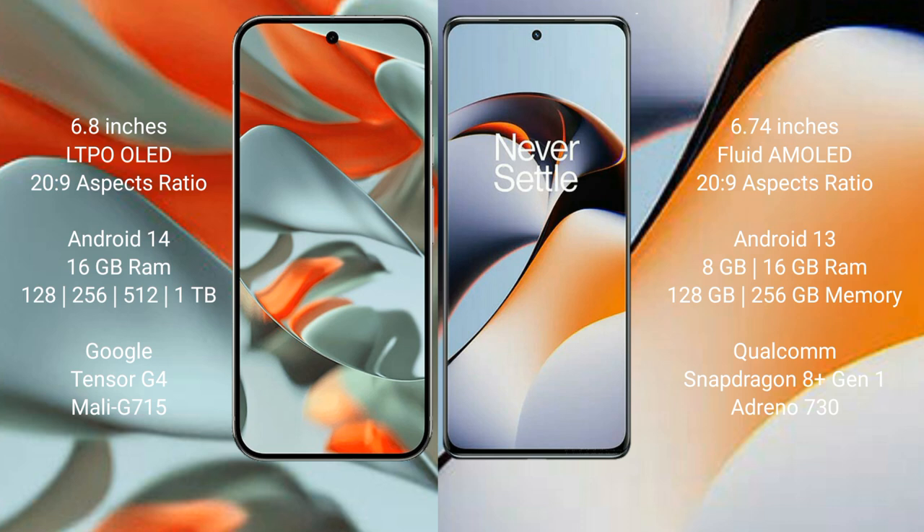OnePlus 11R comes with 8GB or 16GB RAM and 128GB or 256GB internal storage, powered by the Qualcomm Snapdragon 8 Gen 1 processor and Adreno 730 GPU.